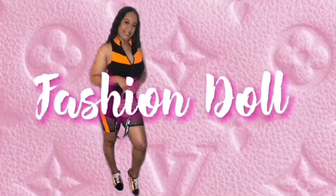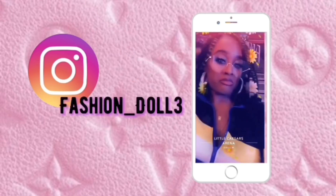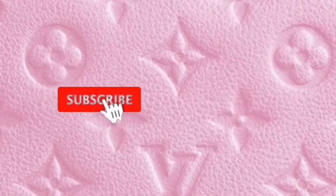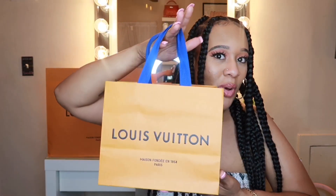Hey guys, what's up, welcome back to my channel! As you can see from the title, today is a Louis Vuitton unboxing video, so let's jump right into it. I got some fun goodies from the LV store. This is my first purchase from the Louis Vuitton store — not my first luxury purchase, but my first from LV. I'm going to show you guys what I got, starting with the small bag first.